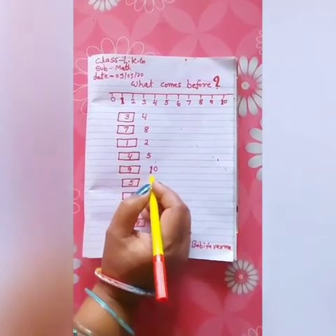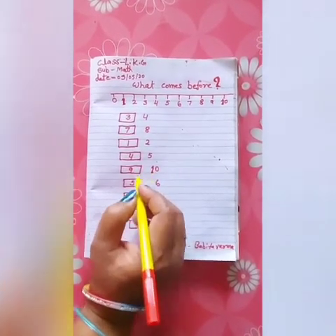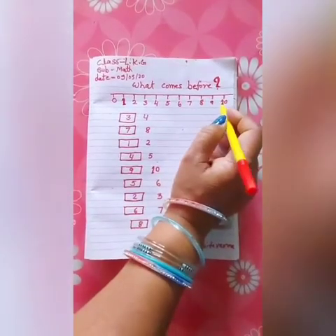The next number is 10. What comes before 10? The number before 10 is 9.